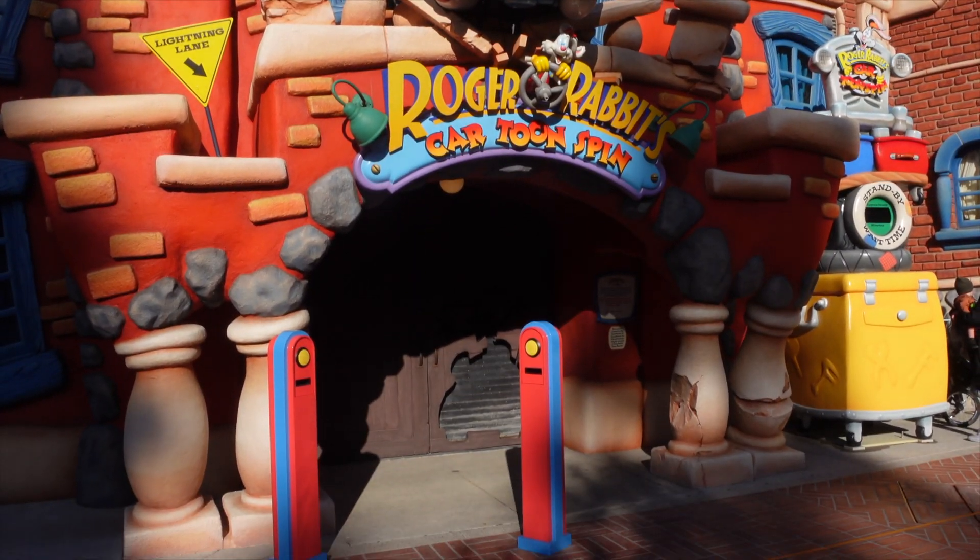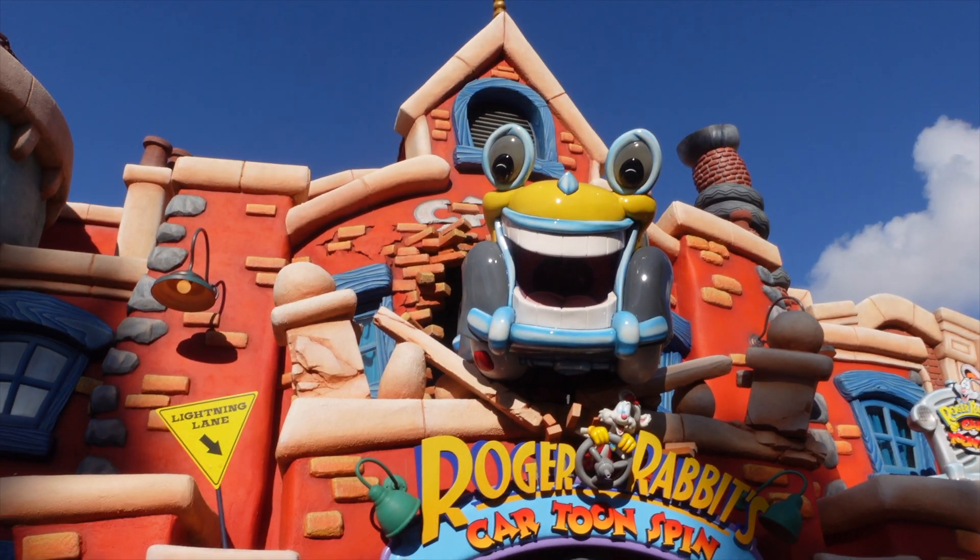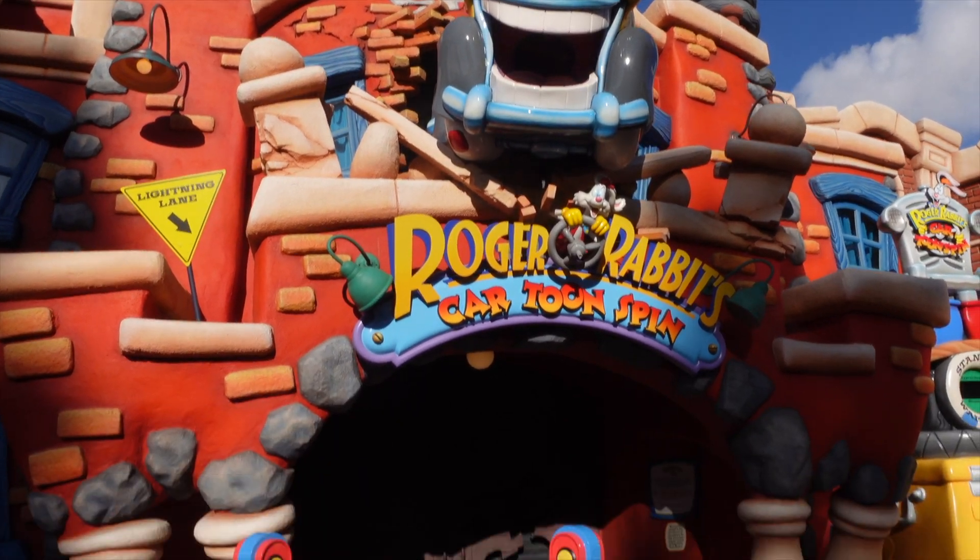Roger Rabbit is currently closed. It'll probably open when Toontown reopens as a whole on March 19th, but for now you cannot ride this attraction.